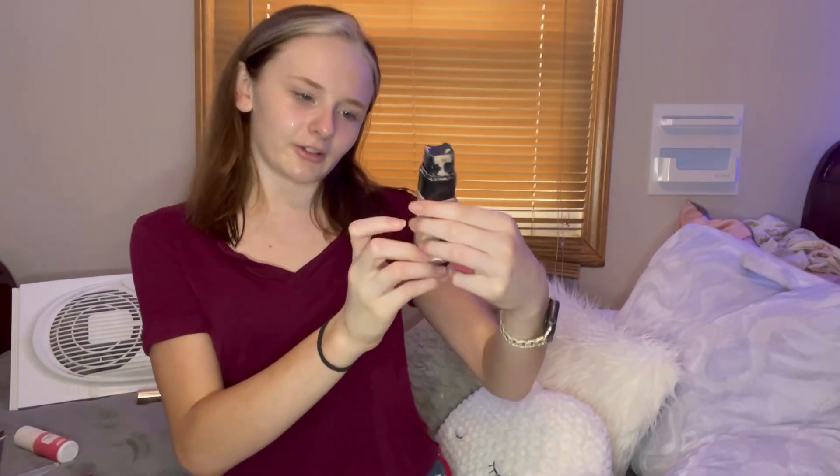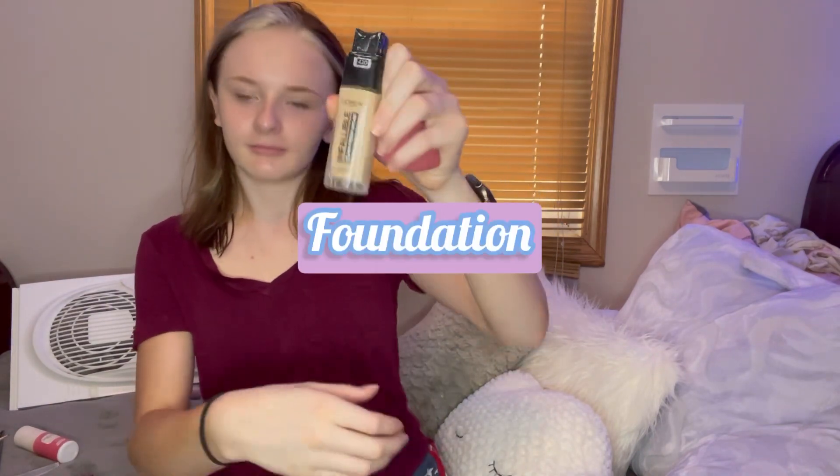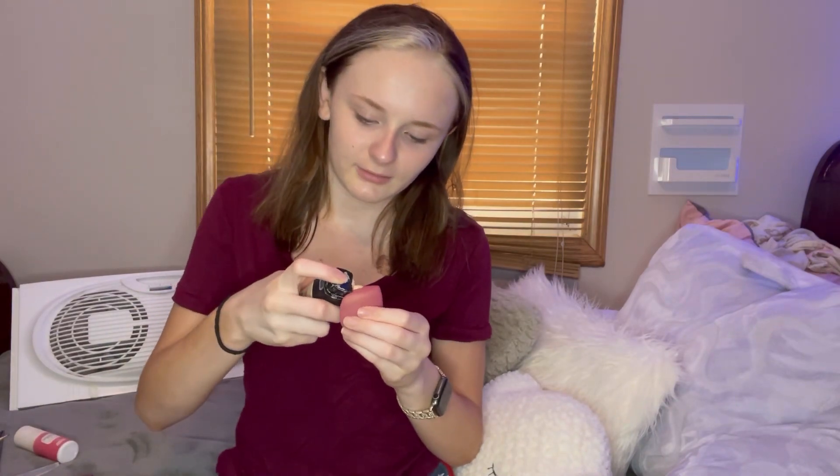The second product I put on is a L'Oreal foundation. I have fake tanning stuff on, so this is pretty good for my skin tone right now. I'm not actually this tan usually — I'm pretty fair. That's kind of like my real color.